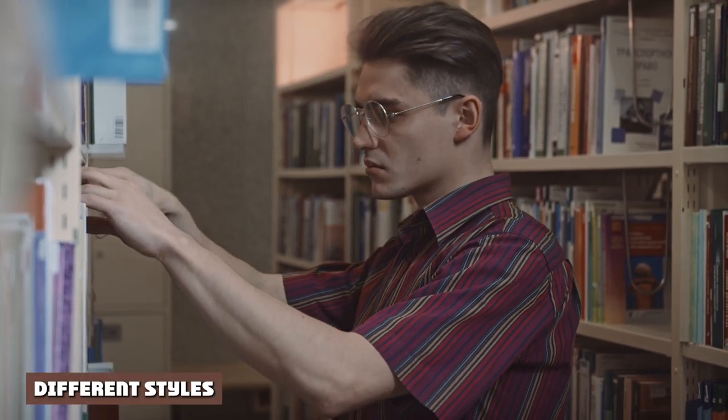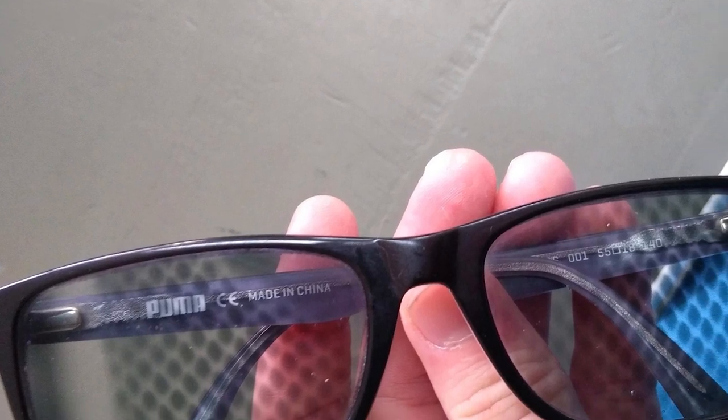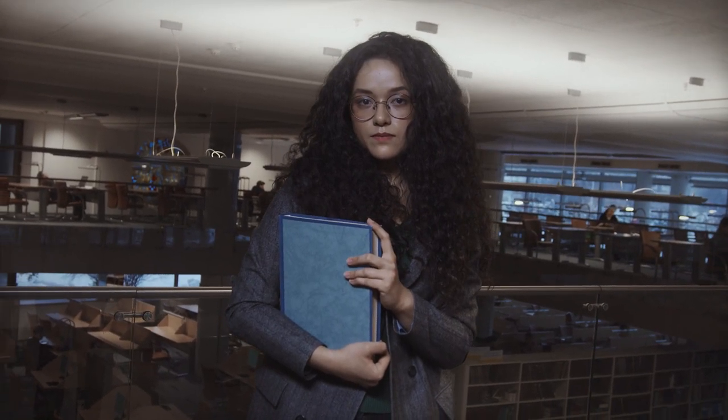3. Different Styles: They come in a plethora of styles and colors, suitable for different preferences and won't limit your fashion sense. For those who prefer a more conservative style, there are transition spectacles that offer a more professional look as well.